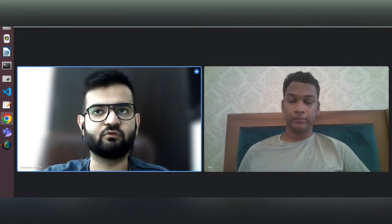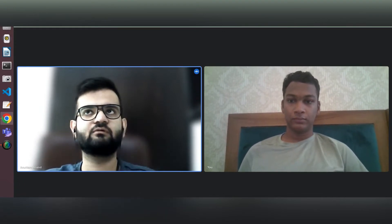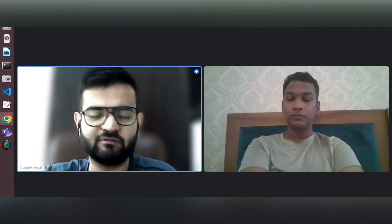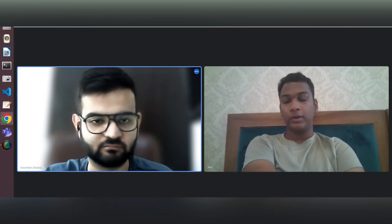The test went well and the shortlist came around one week later. There were 10 students who got shortlisted out of around 1100, so it was a pretty low probability — 10 out of 1100.